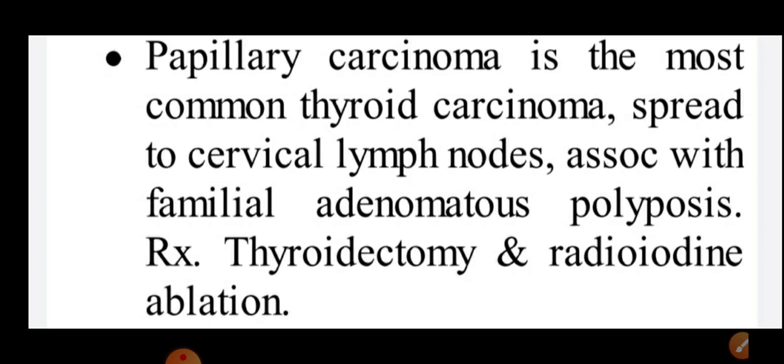If you want to remember short notes for your exam, you have to remember this — it is very high yield. If you memorize this, it is very easy to solve MCQs regarding papillary carcinoma of the thyroid.